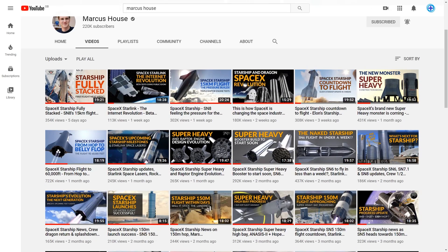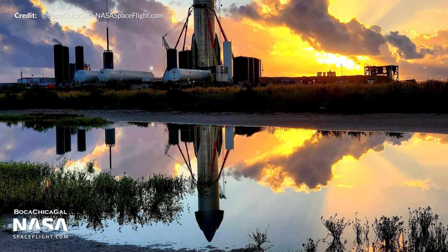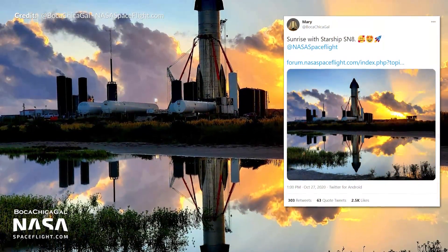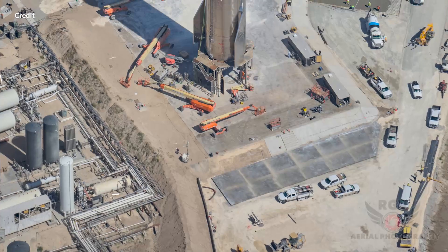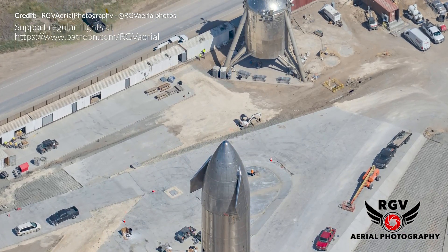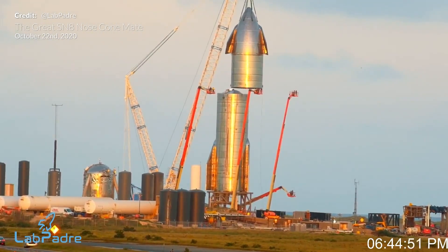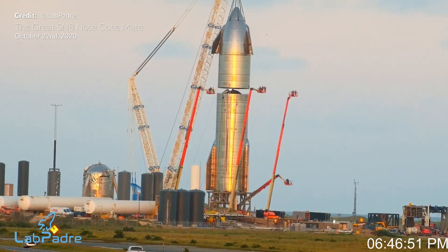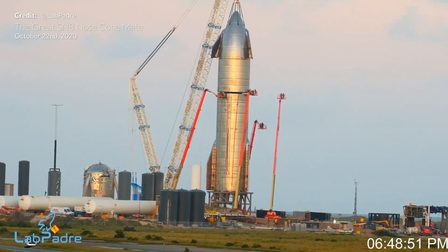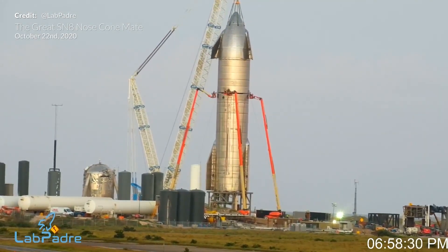A big thank you to everyone watching — all your support of the channel is just awesome. Every like, comment, and subscription helps a huge amount. Of course none of it is possible without Mary, aka Boca Chica Gal with NASA Spaceflight, and those incredible perspectives from above courtesy of RGV Aerial Photography, plus the constant streaming by LabPadre which is extremely useful. These incredible sources are providing the world with historic documentation, and we thank them now and well into the future when people look back at this pivotal point in history where we left our home on Earth for permanent settlement elsewhere.